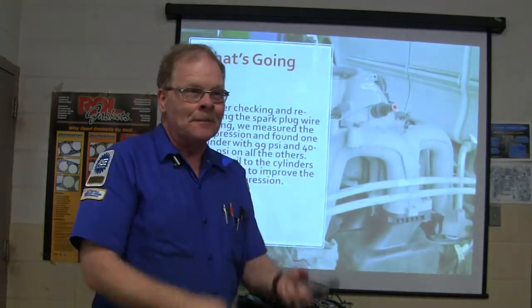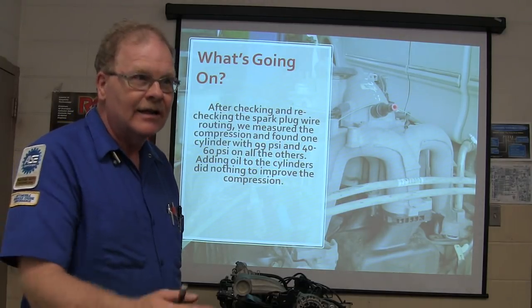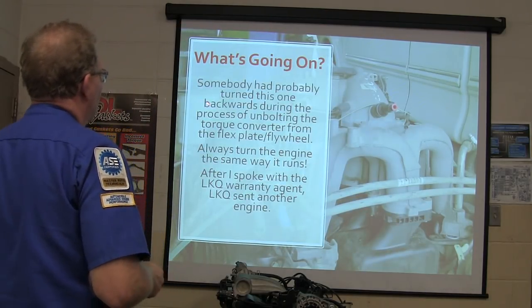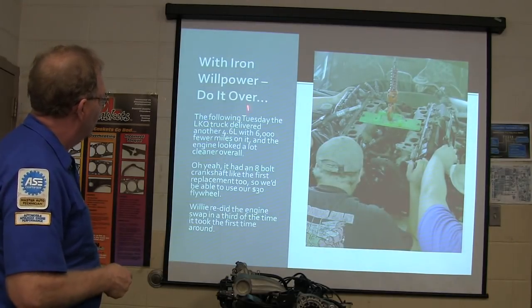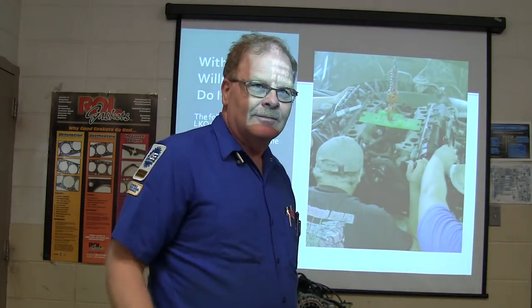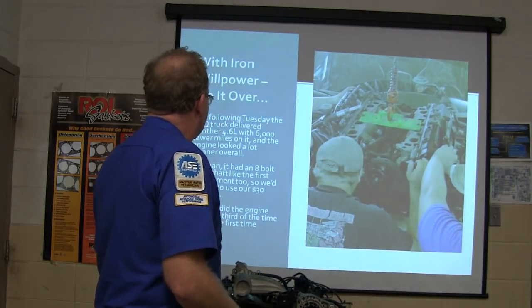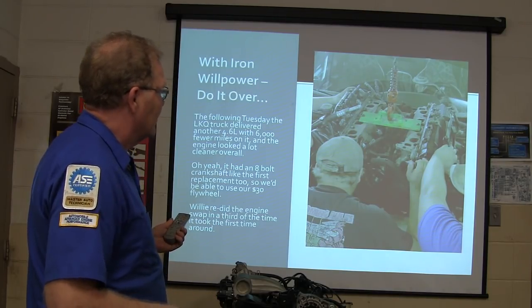One student had already done that on his Jeep — pushed the throttle open with his finger, cleaned it up, then came back complaining his throttle body was throwing a code. Somebody had turned the engine backwards during the torque converter unbolting process. So he gritted his teeth, pulled that engine back out. They sent us another engine, didn't charge any more — after I called their technical people and explained the situation. And the second engine also had an eight-bolt crankshaft like the first one, so we were able to use our $30 flywheel.